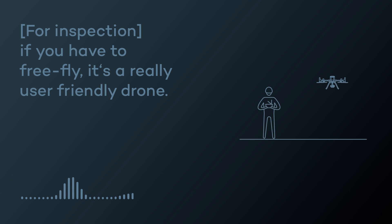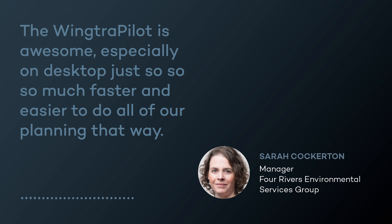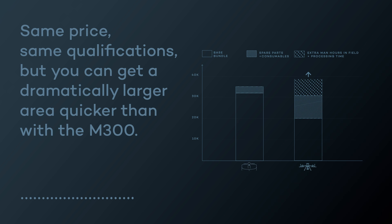It's actually a really user-friendly job. The WingtraOne pilot app is awesome, especially on desktop — so much faster and easier to do all of our planning that way. Same price, same level of qualification, but you can get a dramatically larger area covered quicker than with the M300.